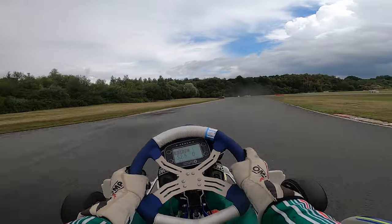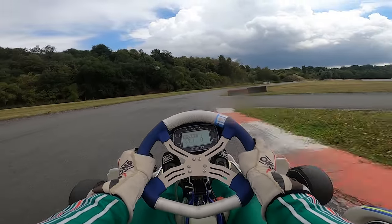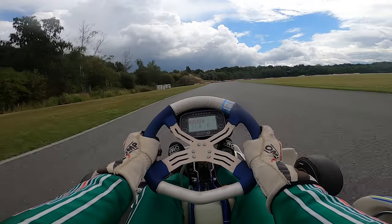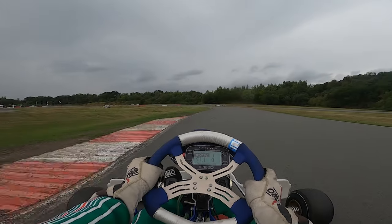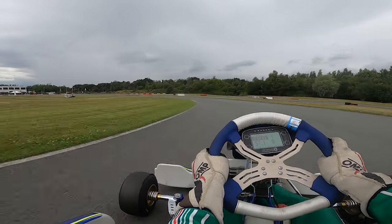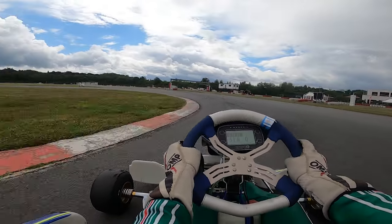Anyways guys, with that final hot lap also comes the end to this video. We had a blast testing here and preparing for the BNL karting series, and this track is probably one of my favorite ones of all time now. In the last video we were racing at a track which was absolutely crazy too, only for a completely different reason. That video is on screen right now and I'll see you all next time - peace.